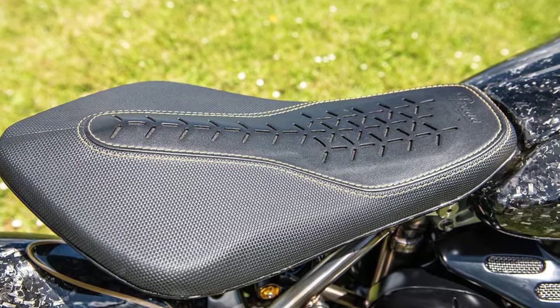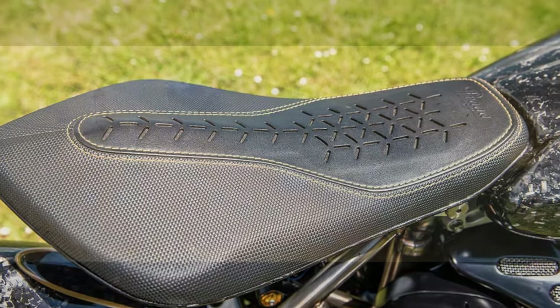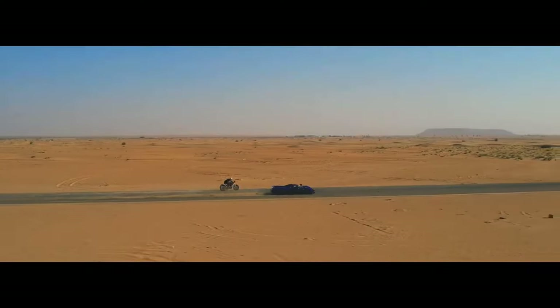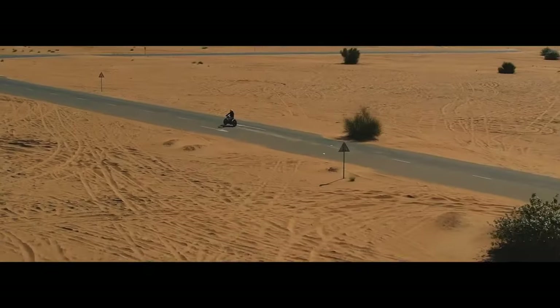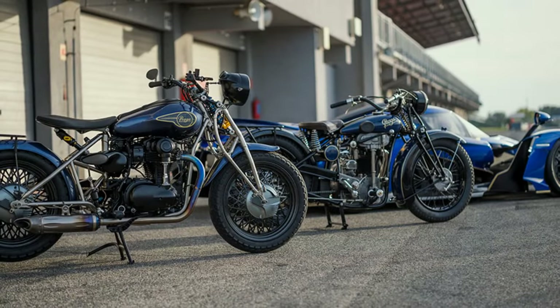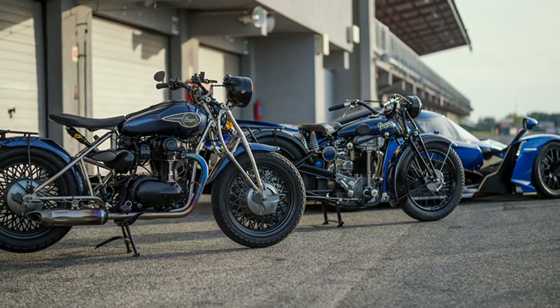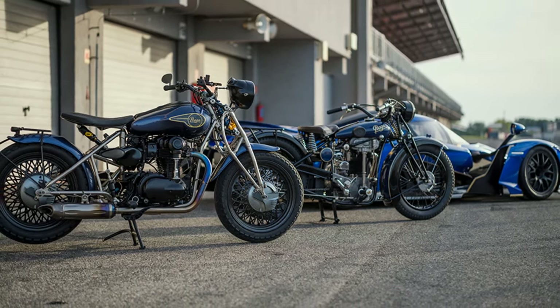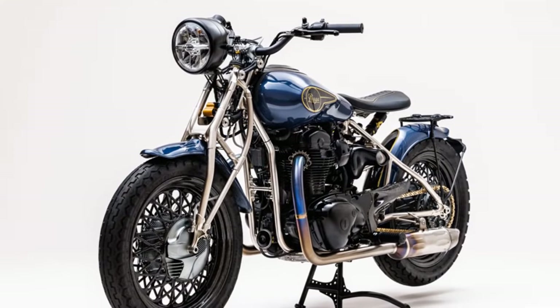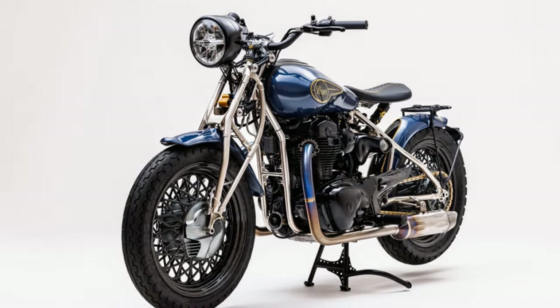The ZS800 is an exquisitely detailed homage to both the original 1928 bike and its era, crafted by Jan Zuzi, an engineer from the Bohemia project. Zuzi, along with fellow engineer and motorcycle enthusiast Radek Sabesta, aimed to create a replica of the 1928 model using modern lightweight materials and technology. While the engine is an air-cooled parallel twin from the Kawasaki W800, the rest of the ZS800 is handmade and completely bespoke.